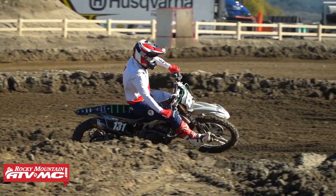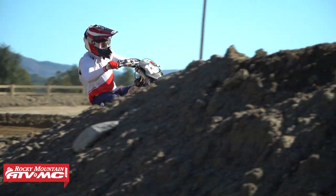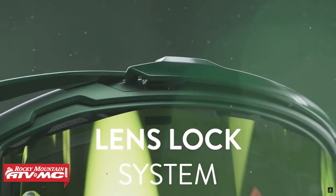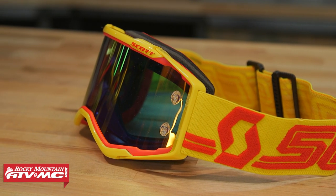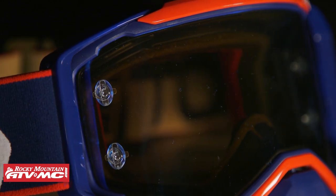With the Prospect, the negatives are that when I wear this goggle, depending on the helmet I have on, sometimes it feels like it's pushing down and pinching on my nose a little bit. And the lens-changing system — while there is a lens-lock system to help keep the lens in place, which is great for safety, changing the lens is kind of a hassle compared to some of the other systems on the table. But aside from that, Prospect is killer.